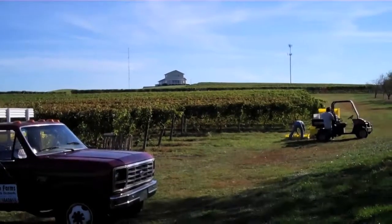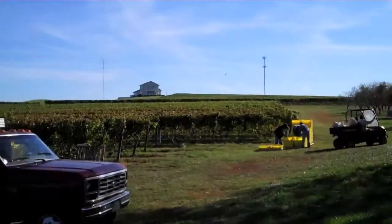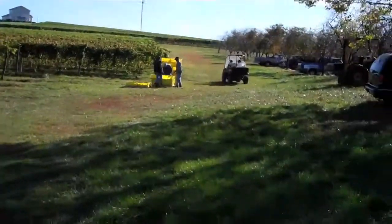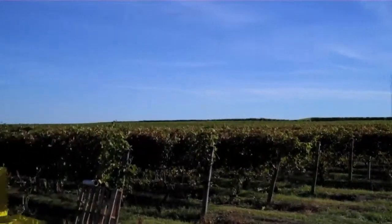Well, the day has arrived. Today we are harvesting Riesling grapes from here in Coloma, Michigan for the production of Ardor Vineyard Riesling. This is quite a day, a pretty exciting day.